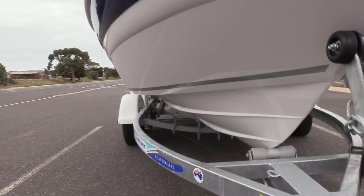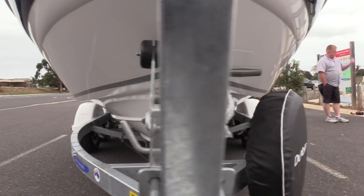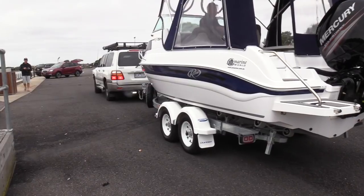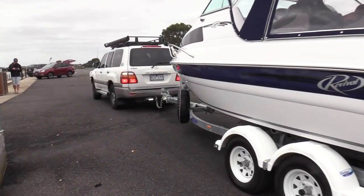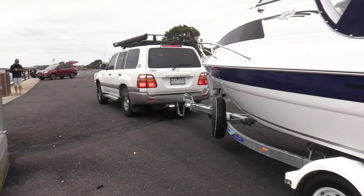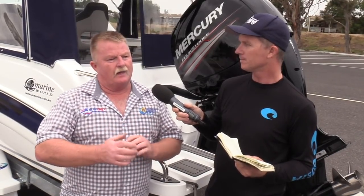This boat comes on the Dunbeer trailer — it's a twin axle with mechanical brakes. What sort of vehicle does a family need to tow this around? Well, it's under 2,000 kilos, so you can get away with a bigger sedan or a small SUV as the ideal towing vehicle. We're not requiring electric brakes — the tandem trailer with mechanical braking system and bearing buddies is fine. It's probably my favourite trailer in the Dunbeer range.